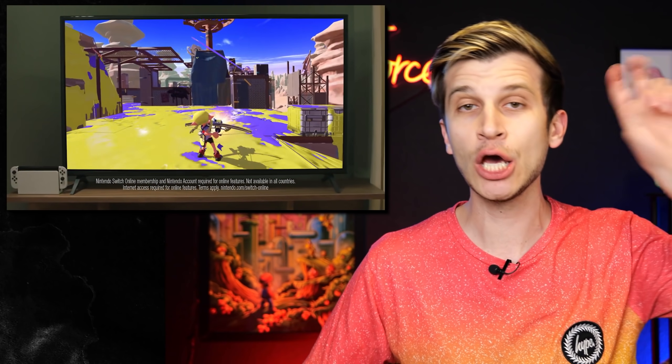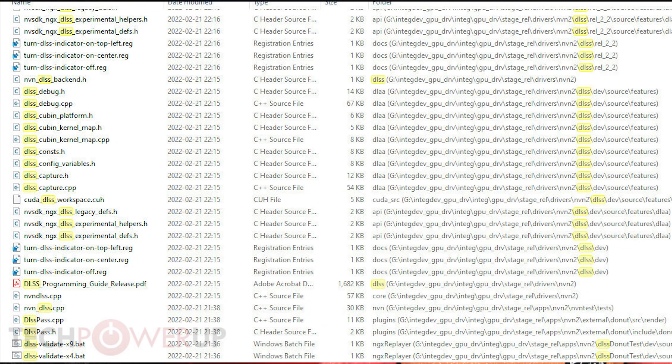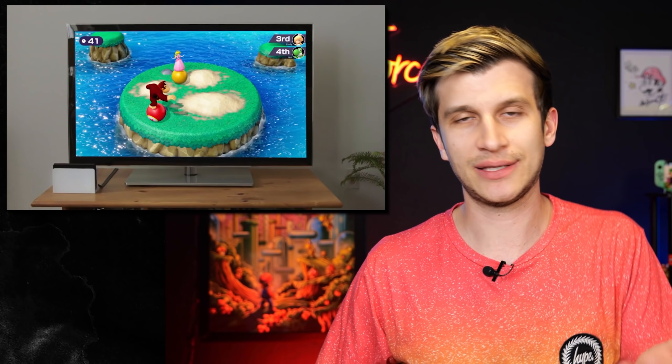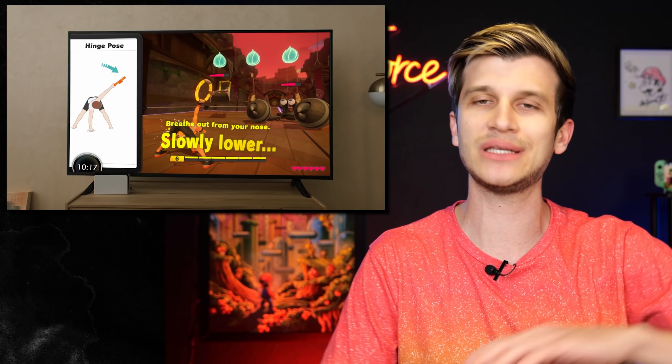Now we also know there's an NVN 2 folder that has been uncovered. Just put '2' and 'NVN' together and you get Nintendo Switch 2. If NVN is the API for Nintendo Switch, what is NVN 2? It's got to be the next, more powerful, bigger, better Switch — the Switch Pro.